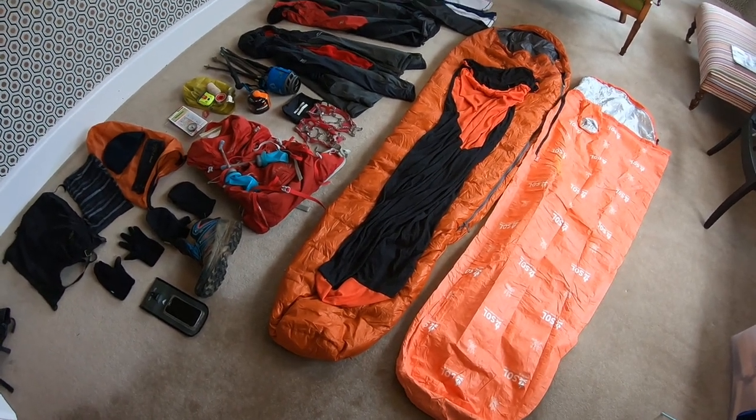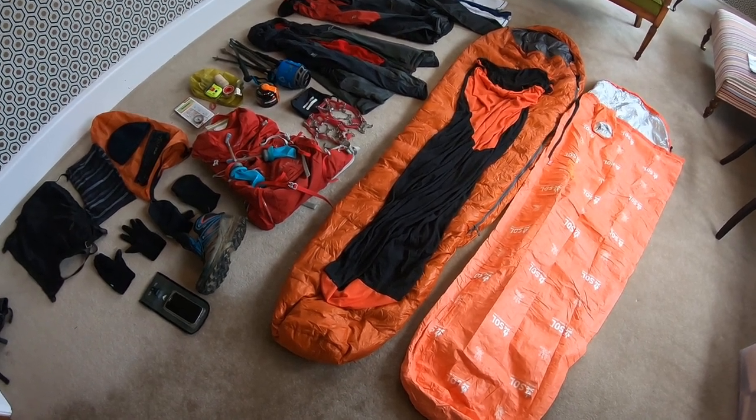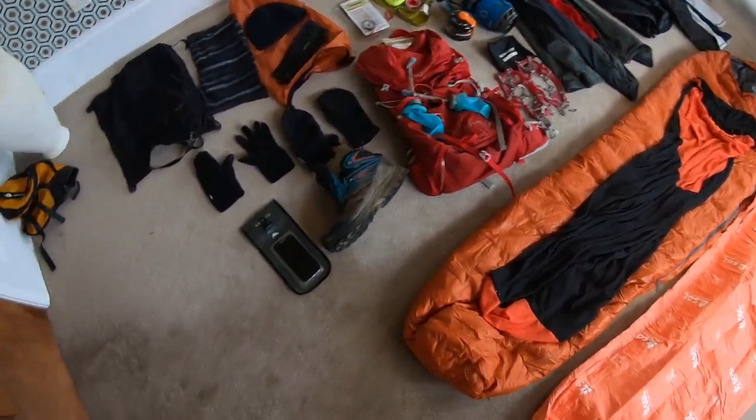Hey there. Here's the gear that we carried on a recent winter fast pack trip in the Rohinis. So just going through it,